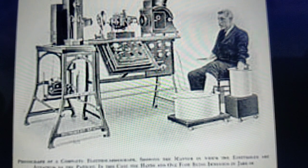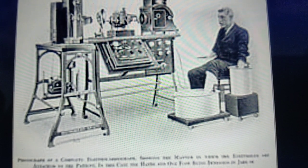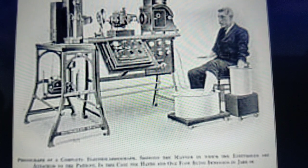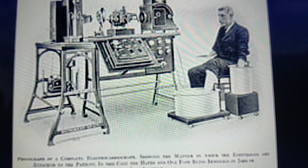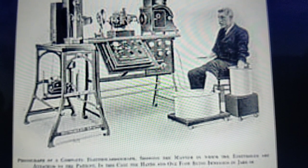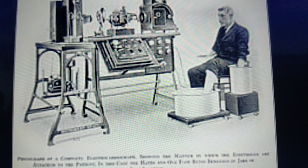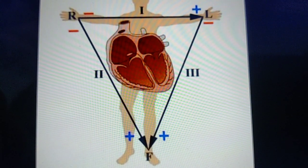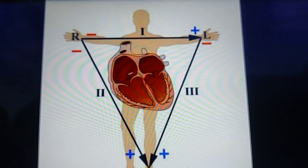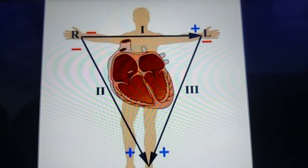When Willem Einthoven invented the ECG machine, it was huge — around 600 pounds — not as handy and portable as you see it today. But he is the one who invented it. He was a Dutch medical doctor and physiologist, and he invented the first practical electrocardiograph in 1895. He is also known for clinical cardiography and for Einthoven's triangle — which you will come across when you learn about ECG. He also received a Nobel Prize for his great work in medicine.